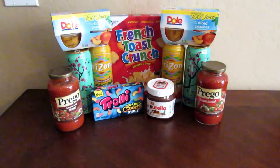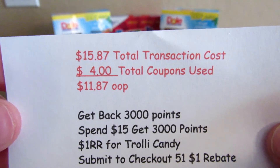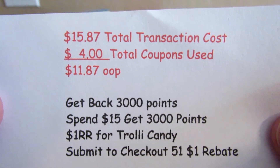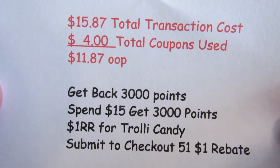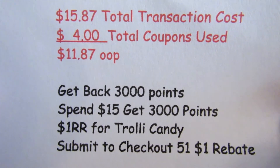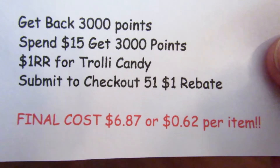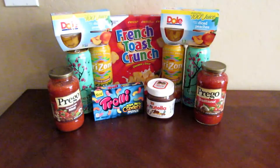My total transaction cost was $15.87, which put me over the $15 threshold to get my 3,000 points. I had $4.00 in coupons, so $11.87 was my total. I got back my 3,000 points, a $1.00 register reward for the Trolley candy, and submitted my $1.00 Checkout 51 rebate. My final cost came to $6.87, or just 62 cents per item. These are items I would normally buy for my family at the grocery store anyway, so I think I did okay.